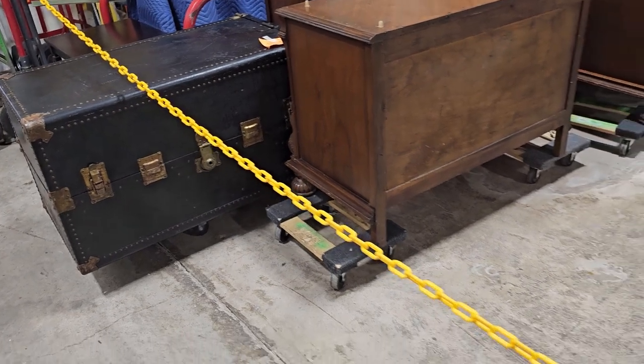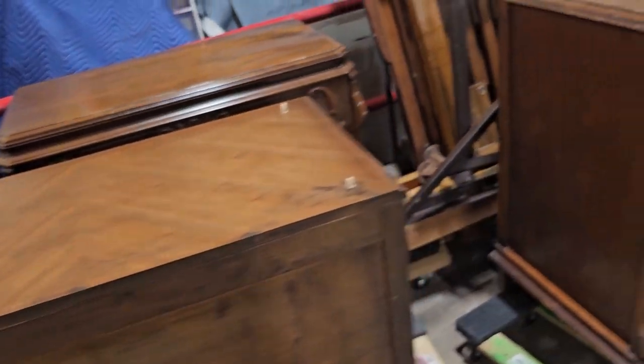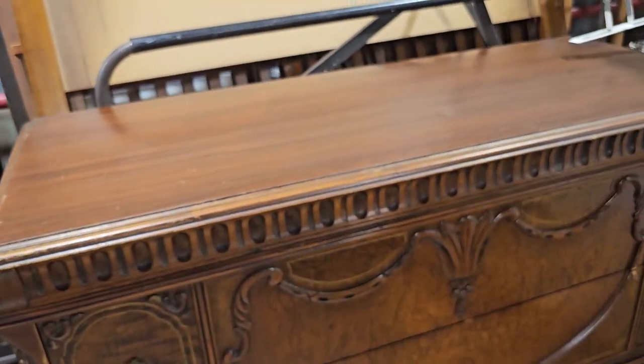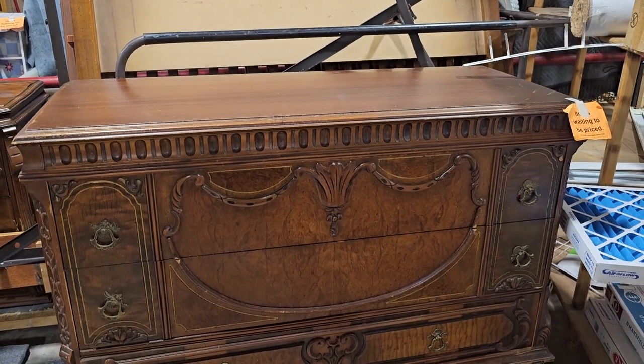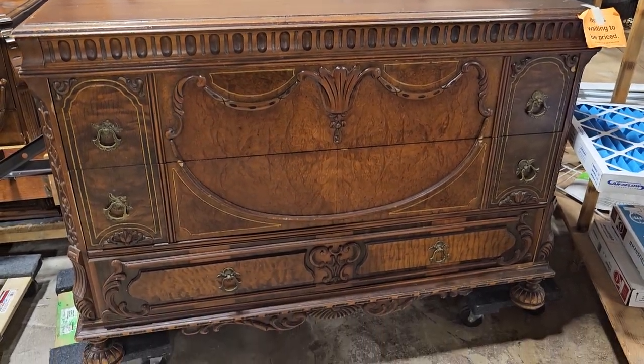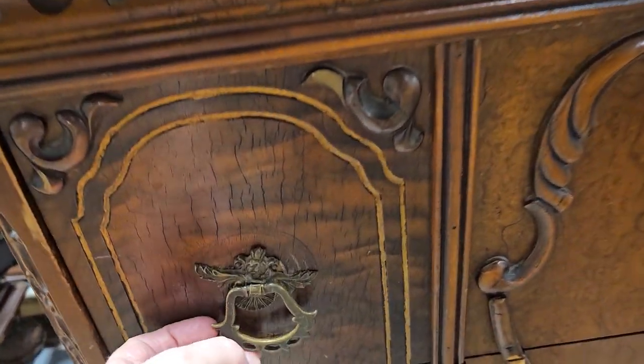We're back at that chain — I'm going across it. I'm not supposed to go back there, but I'm doing it for us. I've got to hurry back because they don't want anybody behind the chain. This is an item they don't have priced yet — isn't that pretty? That's just everything. I love the color and all the ornate carvings.